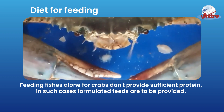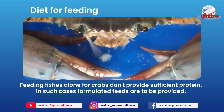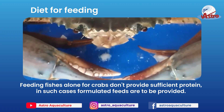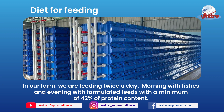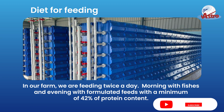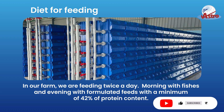Feeding fishes alone for crabs does not provide sufficient protein. In such cases, formulated feeds are to be provided. In our farm, we are feeding twice a day — morning with fishes and evening with formulated feeds with a minimum of 42% protein content.